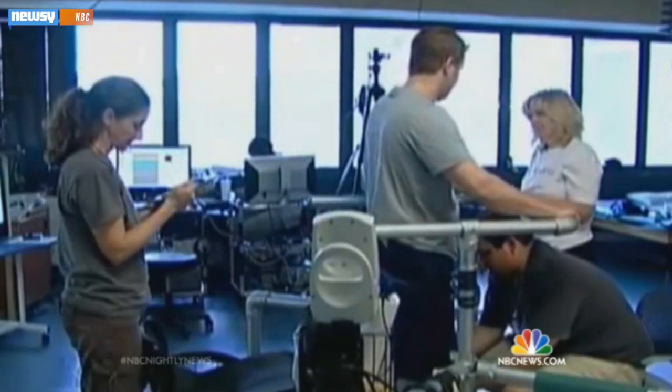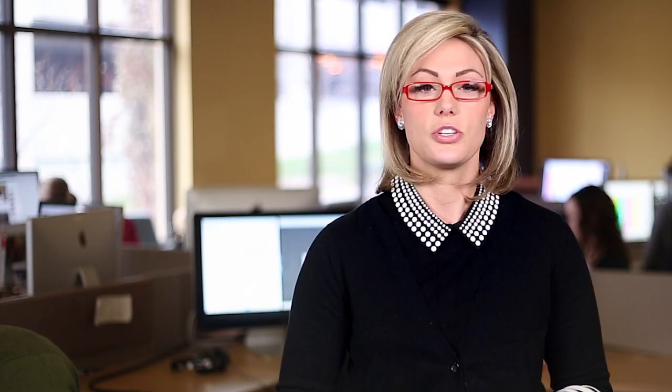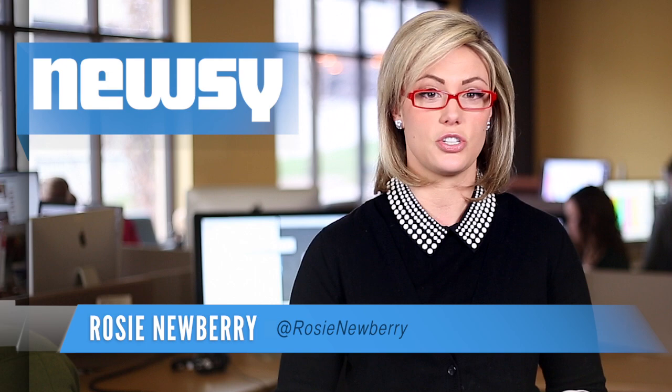It all comes down to scar tissue, which surrounds an injury in the body. Sugary proteins released by the scar tissue make a type of glue that discourages nerve cells from growing. One scientist likened the proteins to flypaper that traps the nerve cells. If the nerve cells don't grow back, people often face paralysis below the injury and a loss of urinary and genital control.